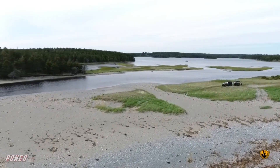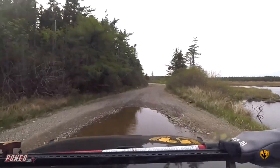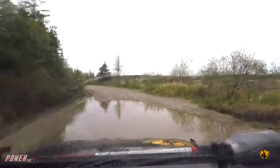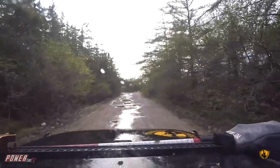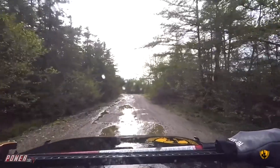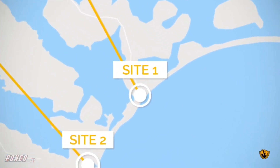The first camp spot that we found using Gaia Maps with the Backroad Mapbooks Canada overlay was beautiful, but a little exposed. I had pulled up a premium weather report using our Garmin inReach Mini. The winds were already high and we were supposed to get higher winds later that night, so we used the drone to scout out a little bit and we saw a more sheltered spot down the coast.